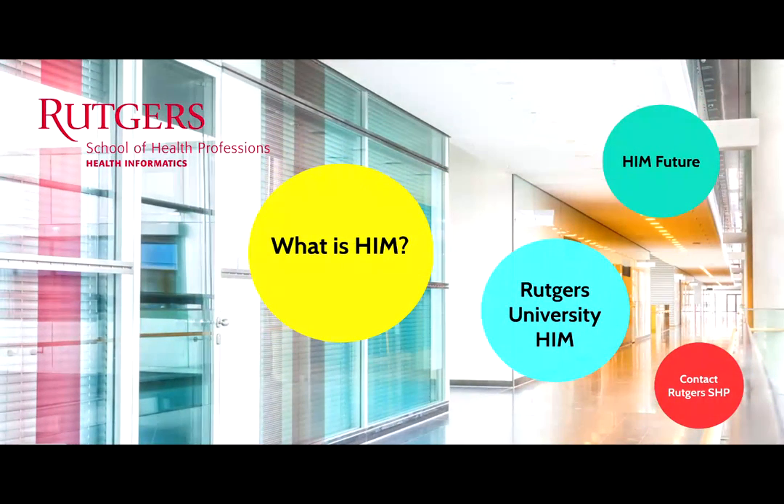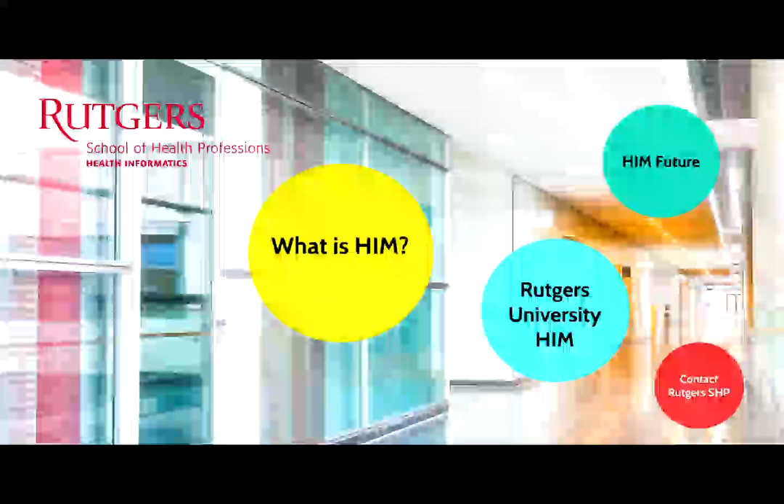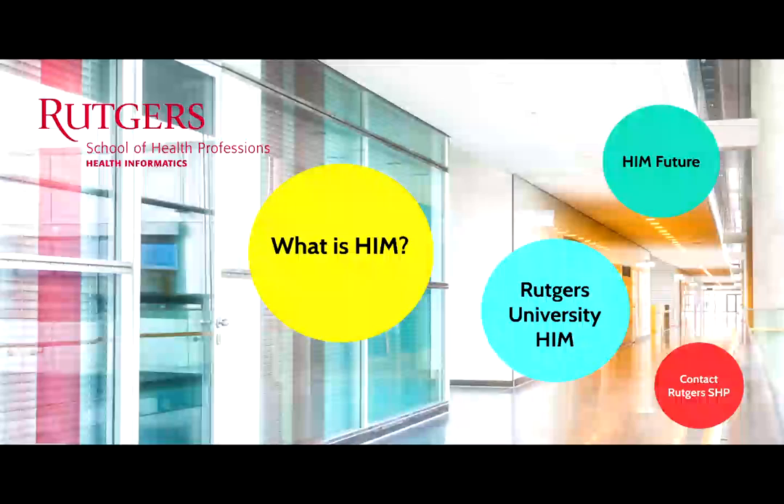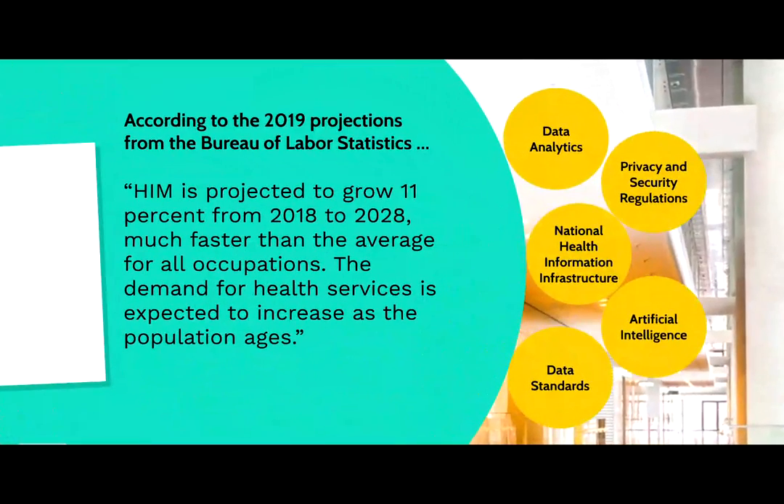We know about the profession, we know what we offer. What can we say about the future? People wonder — with the increase and expansion of technologies, is there still a future for health information managers? Yes, the answer is yes.